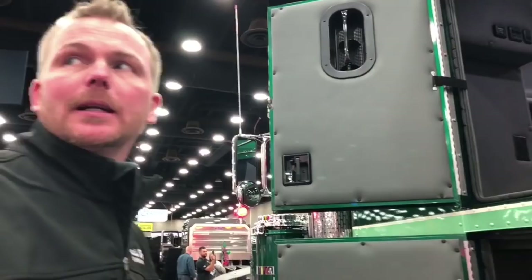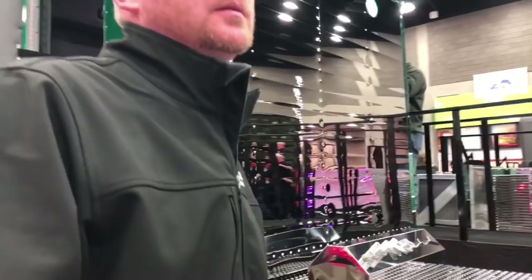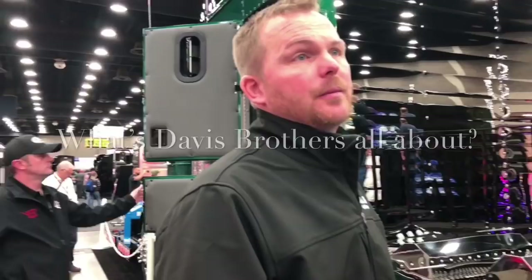Brian, tell me a little bit — everybody keeps coming up with rumors about who Davis Brothers is and what you guys do. Are you a custom shop? Well, Davis Brothers is myself, Brian, and my brother Tom. We're out at Owensville, Indiana. We have a trucking company — started trucking 20-plus years ago on our own. We farm; we're grain farmers — we grow corn, soybeans, and wheat.